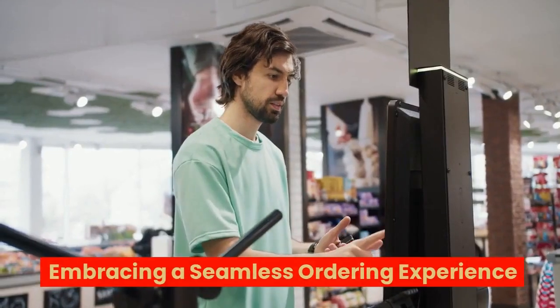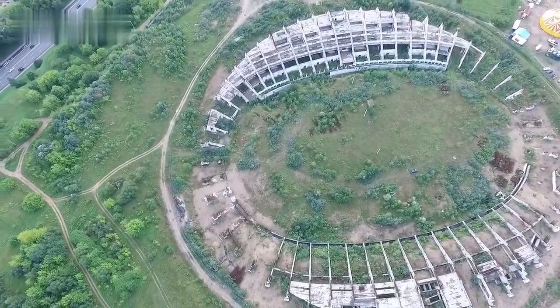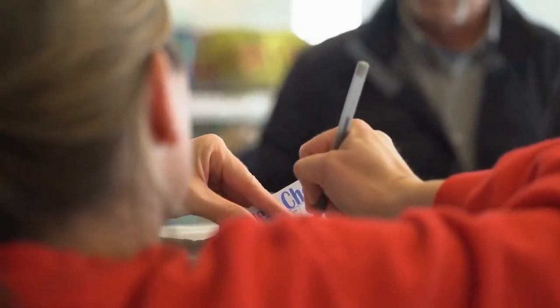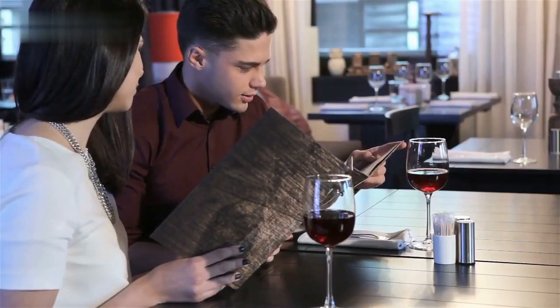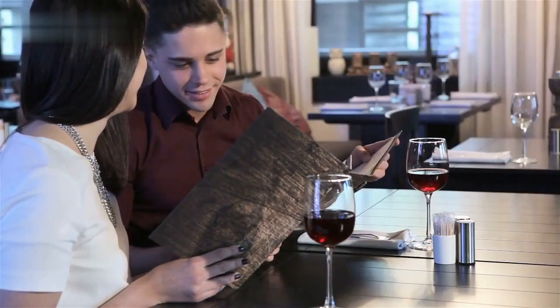Embracing a seamless ordering experience — say goodbye to the days of cumbersome food ordering at stadiums. With self-order POS kiosks and self-ordering tablet kiosks, placing orders has never been easier. The user-friendly interface of these restaurant digital menu kiosks displays a tantalizing array of options, from classic game day favorites to gourmet treats.